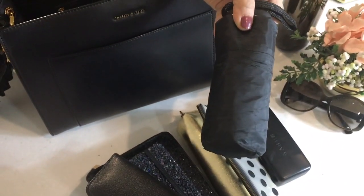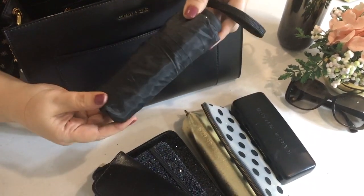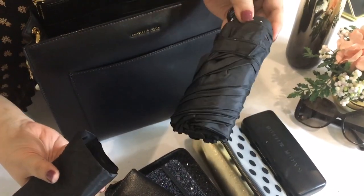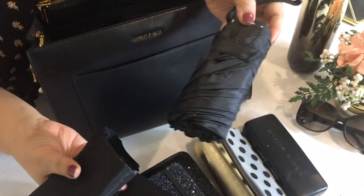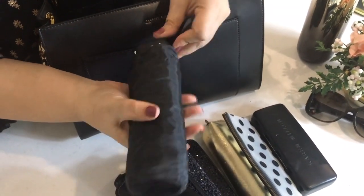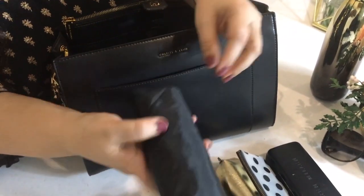Next, here is a treasure I picked up from H&M — a foldable umbrella. I believe in carrying an umbrella because one never knows when you're going to get caught in a sudden shower. This looks really tiny but when unfolded it is big enough for my husband and me to huddle under. And it has a pouch to keep it contained.